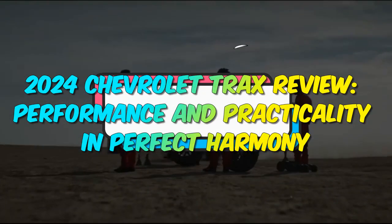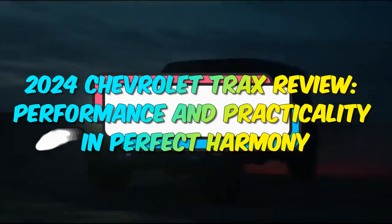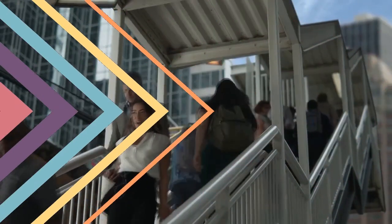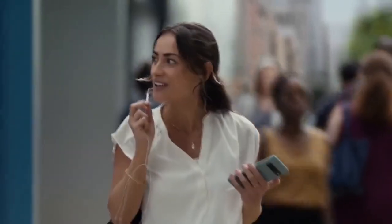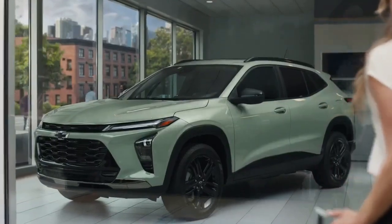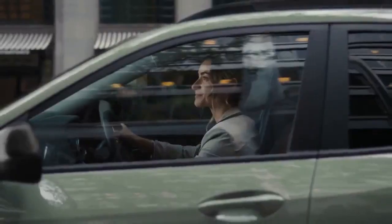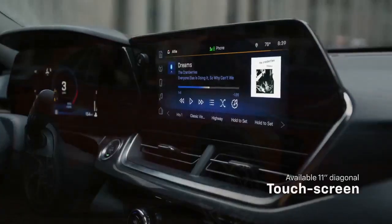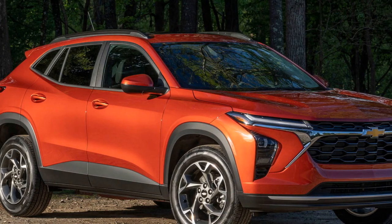2024 Chevrolet Trax Review: Performance and Practicality in Perfect Harmony. The subcompact SUV segment has been witnessing remarkable growth and innovation in recent years. Among the contenders in this fiercely competitive market, the 2024 Chevrolet Trax shines as a beacon of refinement and practicality.